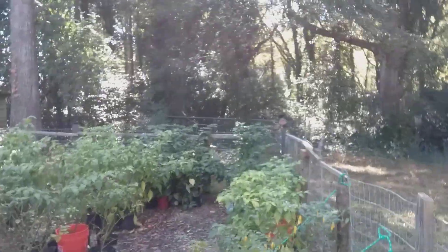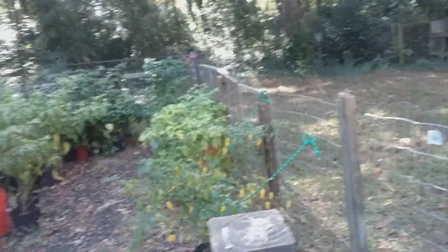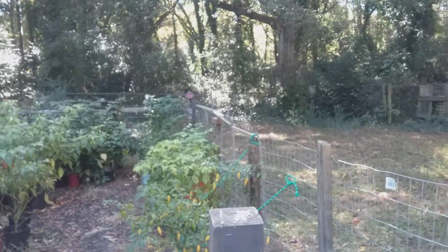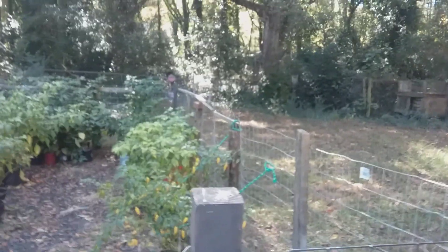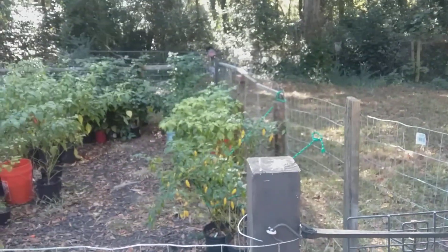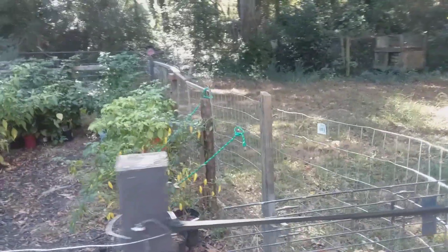Hey, this is Bruce Cook and this is going to be possibly one of the last gardening update videos of the 2023 season. I saw the forecast projected a couple of cold nights — today's Monday and the forecast predicted that where I'm living in Georgia, the temperature is supposed to drop as low as 30 degrees at night on both Tuesday night and Wednesday night.